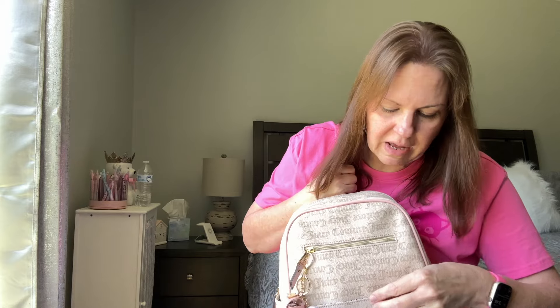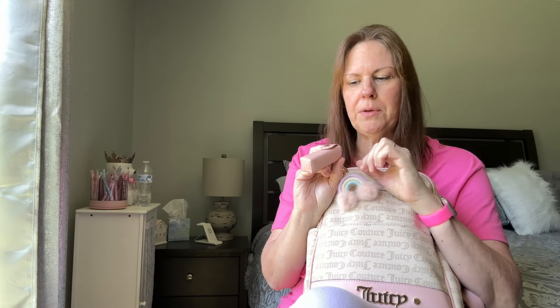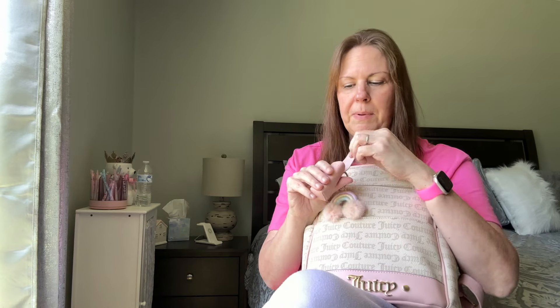I'm in love with this bag — I didn't think I'd love it as much as I do. Let's go ahead and talk about this top zipper here. These two items came from Temu, and I didn't think I was going to get to use this anytime soon, but I can't believe how well it matches with the pink on here.